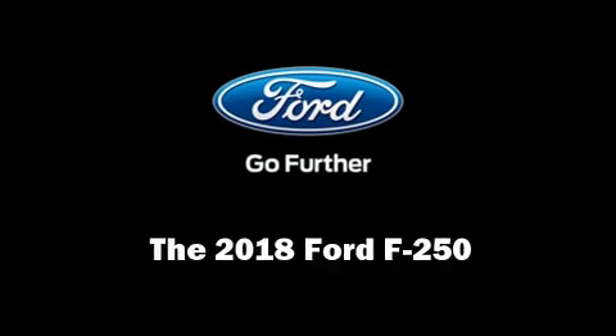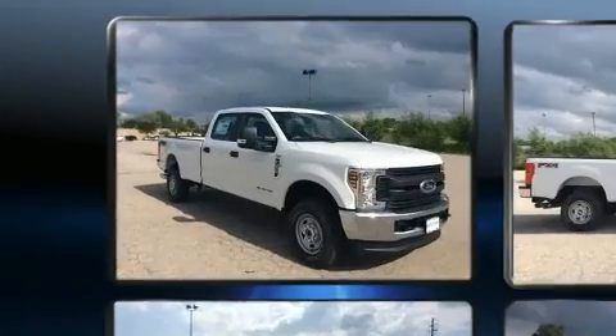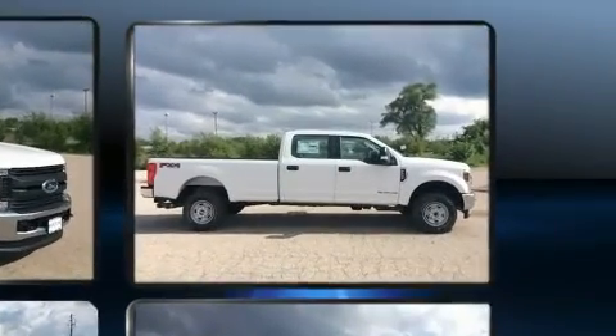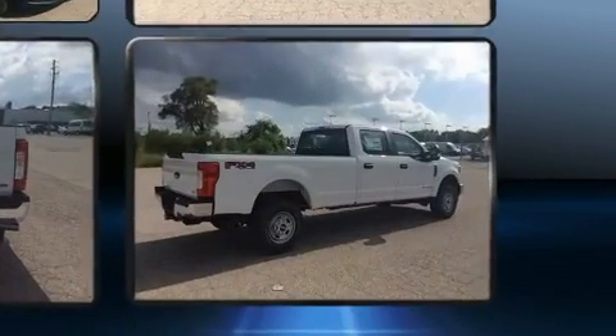Discerning drivers will appreciate the 2018 Ford F-250. Smooth gear shifts are achieved thanks to the powerful eight-cylinder engine. And for added security, dynamic stability control supplements the drivetrain. Four-wheel drive allows you to go places you've only imagined.